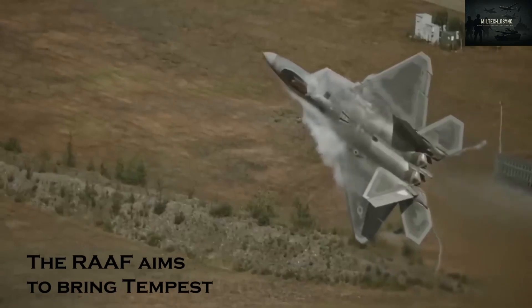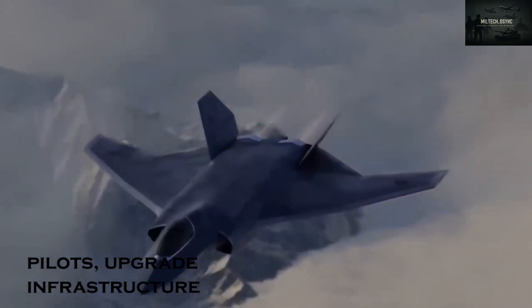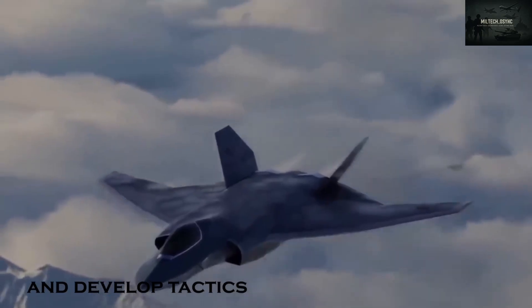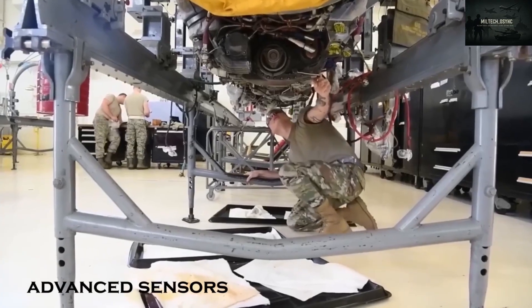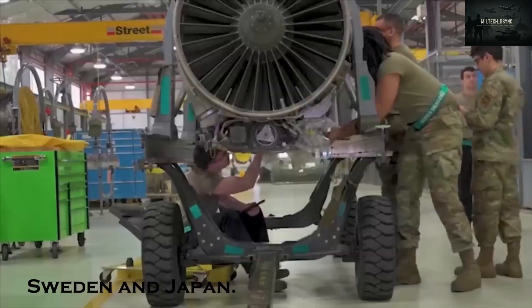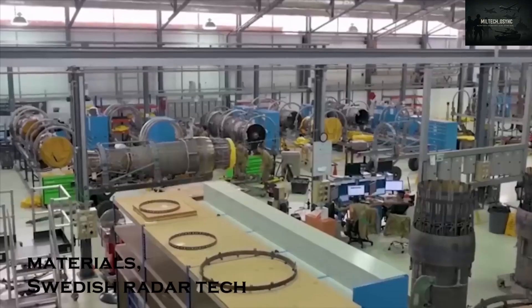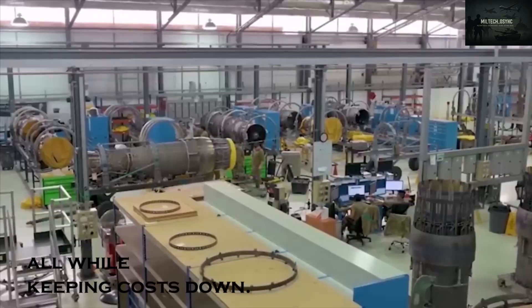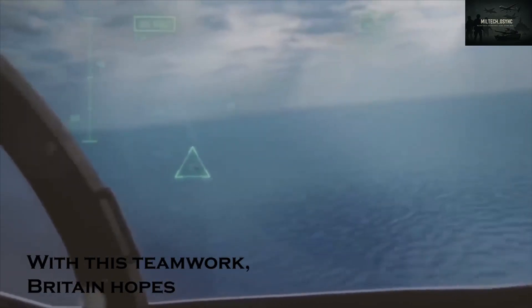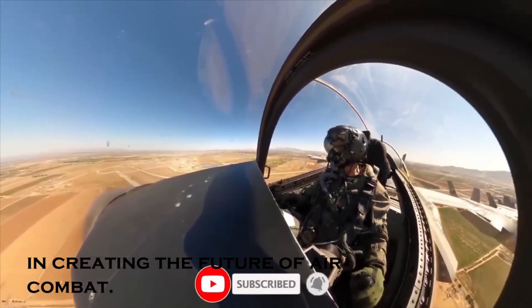The RAF aims to bring Tempest into service by 2035, giving time to train pilots, upgrade infrastructure, and develop tactics for a fighter that will use stealth, advanced sensors, AI, and unmanned drones. By working with Italy, Sweden, and Japan, the UK gains access to Italian materials, Swedish radar tech, and Japanese engine know-how — all while keeping costs down. With this teamwork, Britain hopes not just to keep up, but to lead in creating the future of air combat.